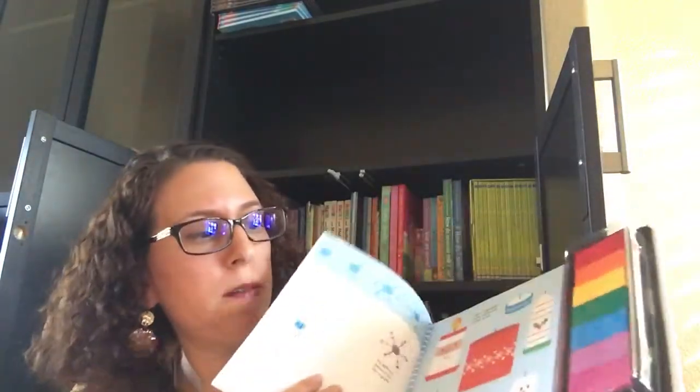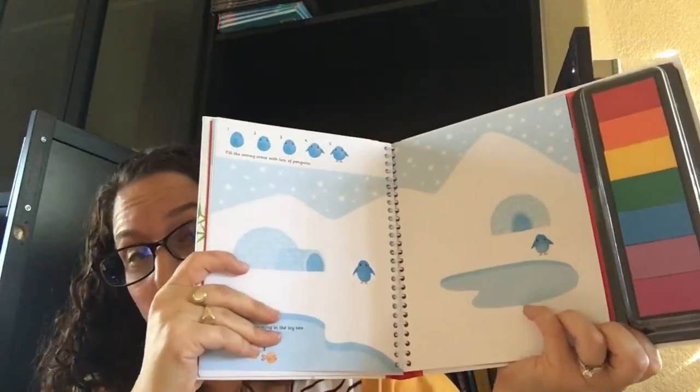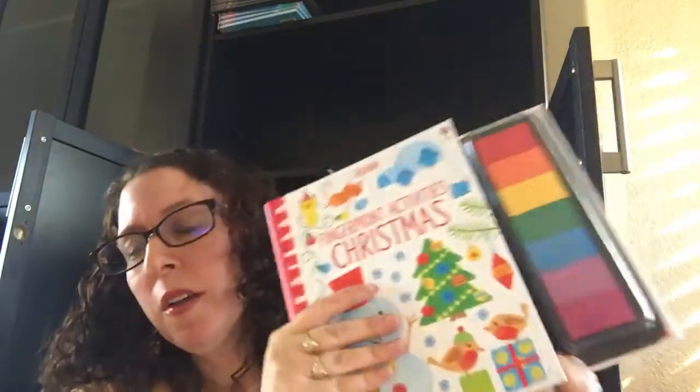And you can draw and use your fingerprints to create all these little things, and it shows you how to create different pictures. This is great for kids of all ages — and adults. It's very fun. Hope you guys enjoyed that look into all of our seasonal titles.